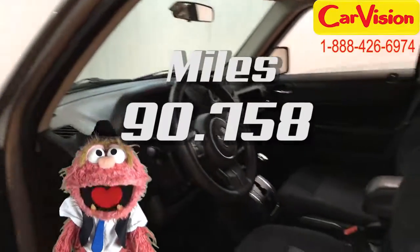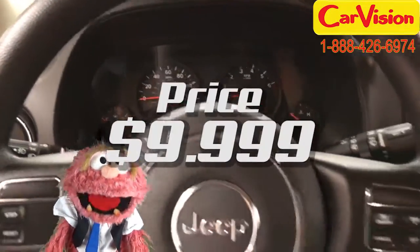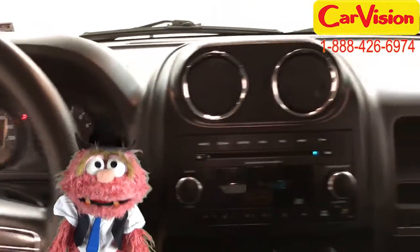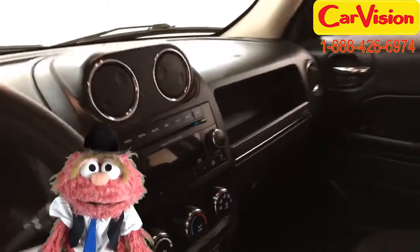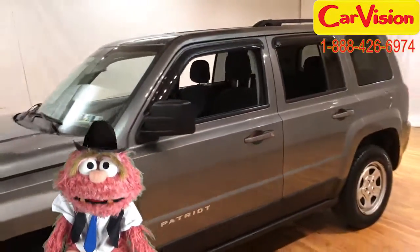It's got a mileage of 90,758 and a price of just $99.99. So go do your patriotic duty and buy this car. At CarVision.com, we offer below market average pricing and a quick and easy approval process with customized warranties. Call now to book your test ride or go to our website to find out more.